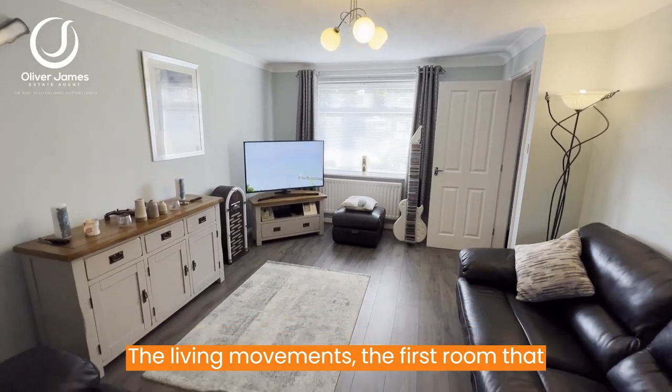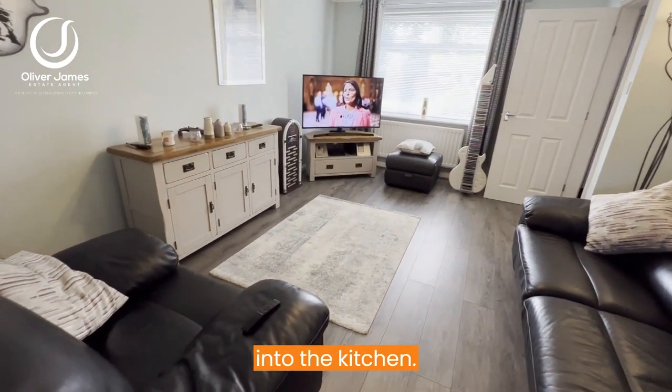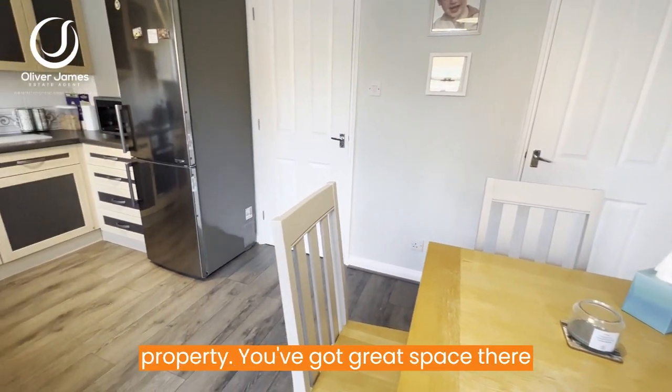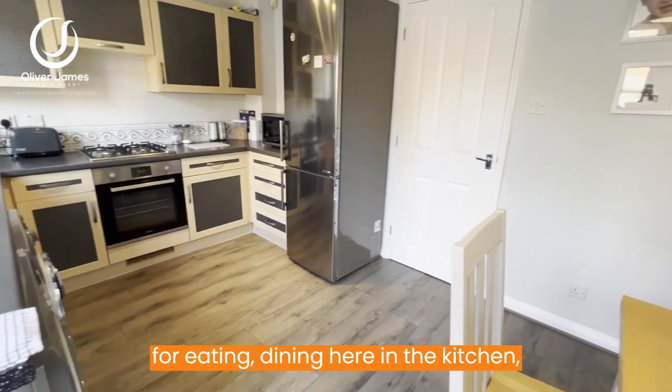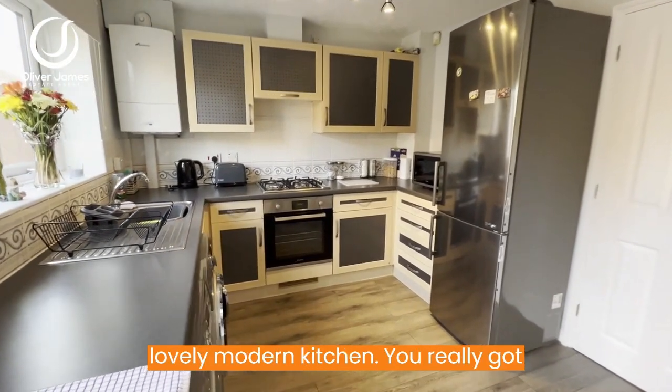The living room is the first room you can see when you come into the house — it's a great size and it leads straight into the kitchen. Here at the back of the property you've got great space there for eating and dining. Open plan into the lovely modern kitchen.